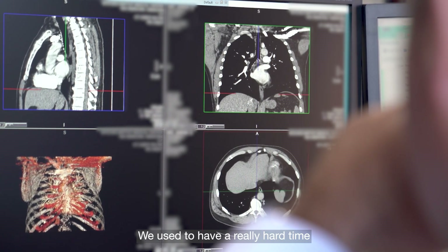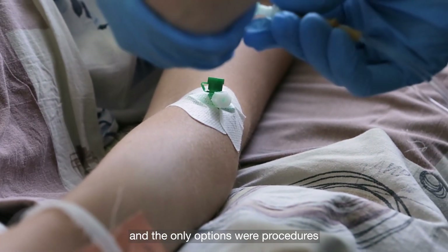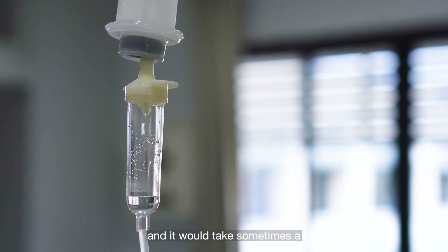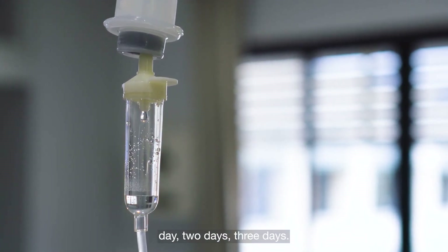We used to have a really hard time treating blood clots, and the only options were procedures where we'd drip chemicals in, which would sometimes take a day, two days, or three days.